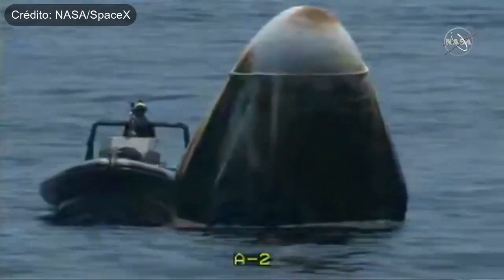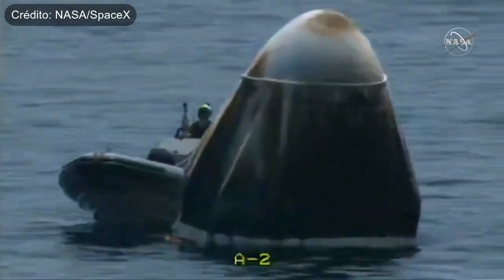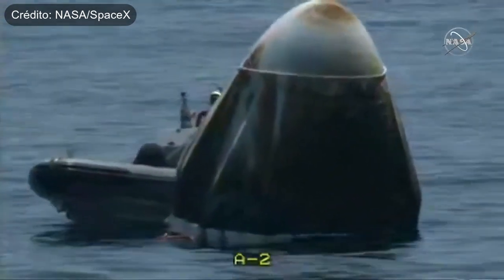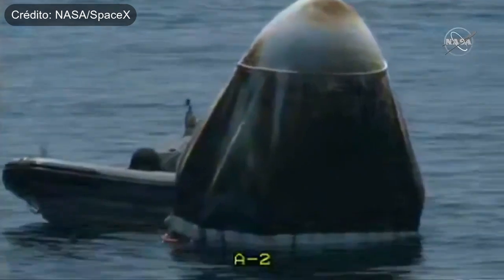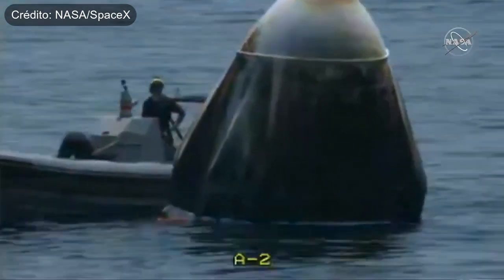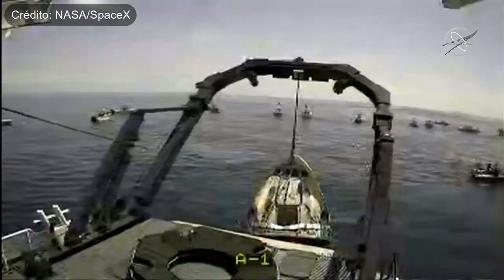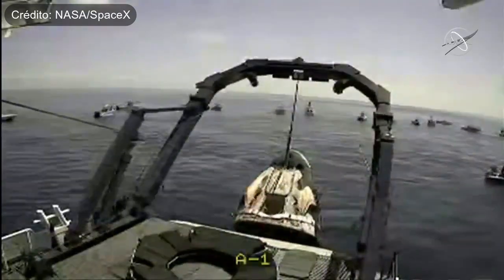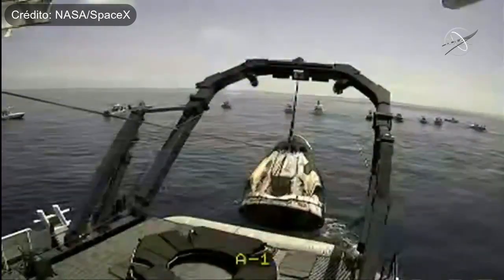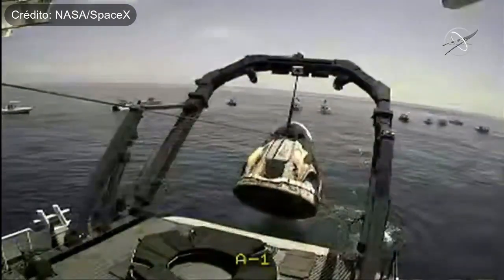We can see them getting a lot closer. We expect about 10 minutes or so until they should be in position. All the rigging has been affixed on the Dragon capsule, and once they arrive, they'll be able to use that hydraulic lift to get Dragon up and out of the water. At this point, the communication we're getting with Dragon is actually being routed through the boat itself. There we can see the lift — Dragon is out of the water.